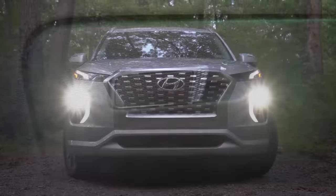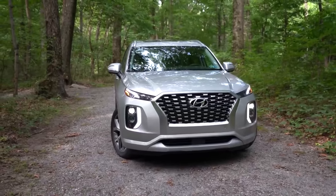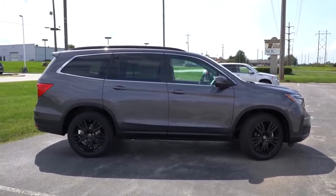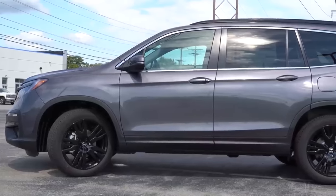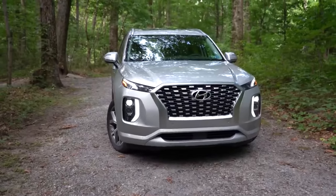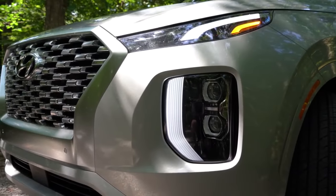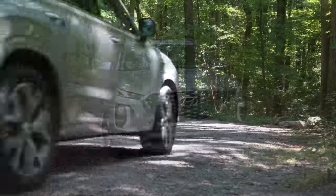While the Palisade won this comparison, that doesn't mean it's necessarily the right decision for everyone. If you want better acceleration, better braking, and better MPGs, the Pilot may be the one for you. But the Palisade wins in pricing — starting $6,000 less than the Pilot — plus more cargo space, a better warranty, better safety, better tech, and better interior quality. I also didn't mention the three years of complimentary maintenance with the Palisade, meaning no out-of-pocket costs for oil changes or tire rotations for the first three years.